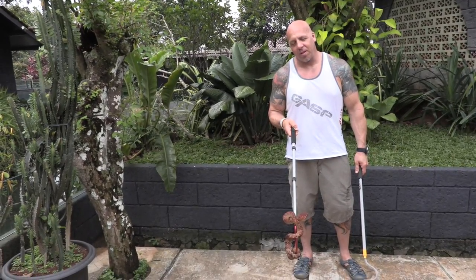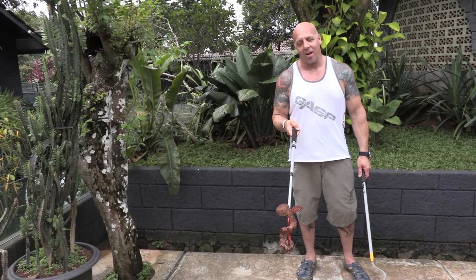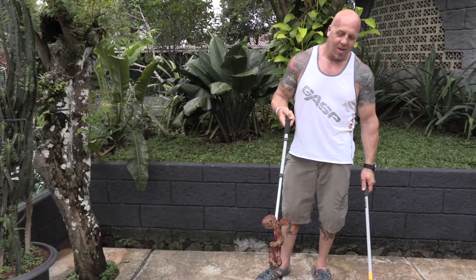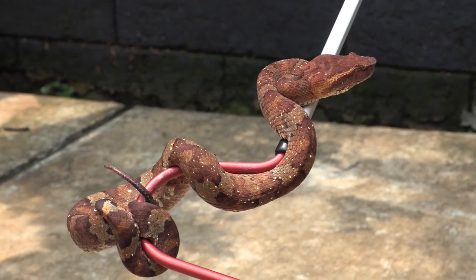We have a female of the same species — much bigger, big head, and very spunky. This one's already tasted the shaft of the hook, but very cryptic. A really, really beautiful animal.